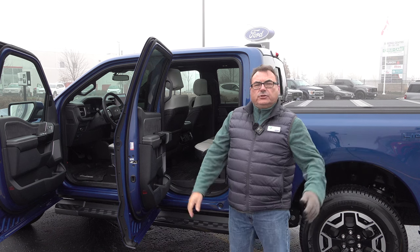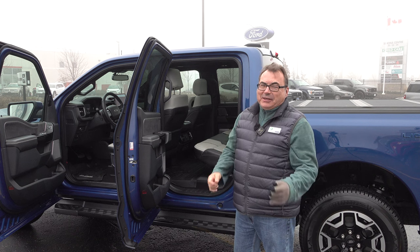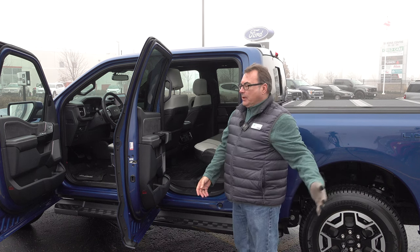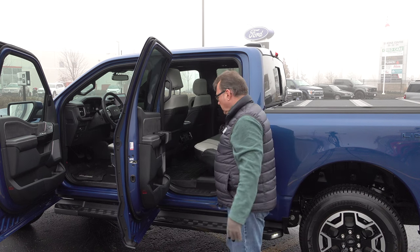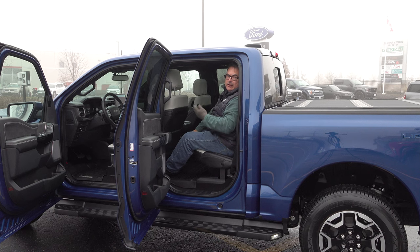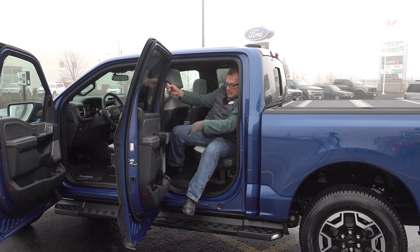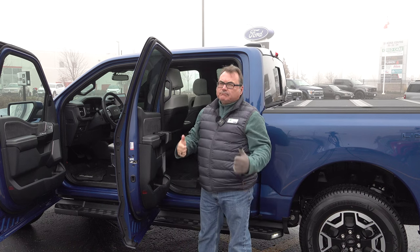One element I always show is getting into the rear seat. On something like this I shouldn't have any problem — it's a cavernous door opening, opens almost 90 degrees perpendicular to the vehicle. Got a nice step here, grab bar, and you're in. How much easier can that be for a bigger guy like me? Lots of space, easy to get in and out, with running boards to help your steps down. Everything is really nice.